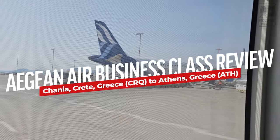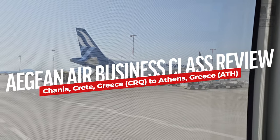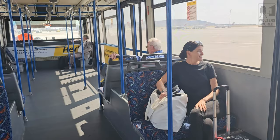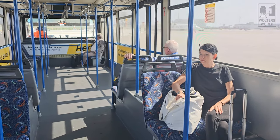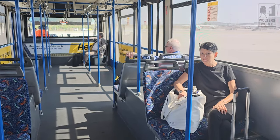Hey field travelers, Mark here with Walters World. Today we're here in the Athens airport. We actually just flew in from Crete on Aegean Airlines and took business class because getting tickets last minute, the price wasn't that different from business class to economy. We also got to bring two bags on board, not just one, which was quite nice.